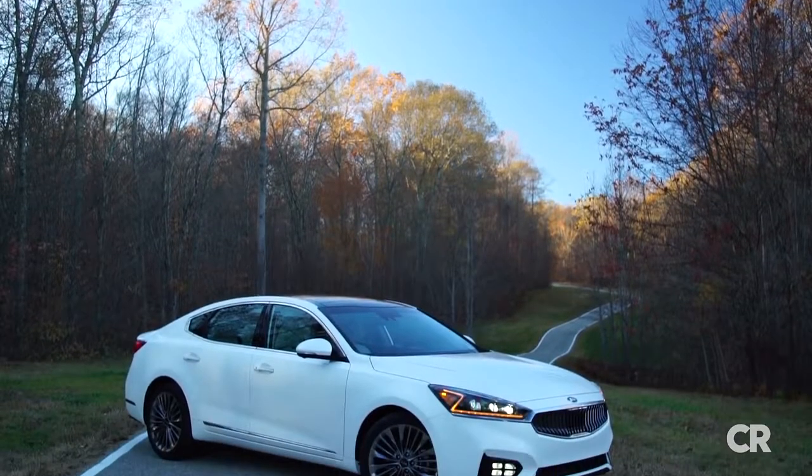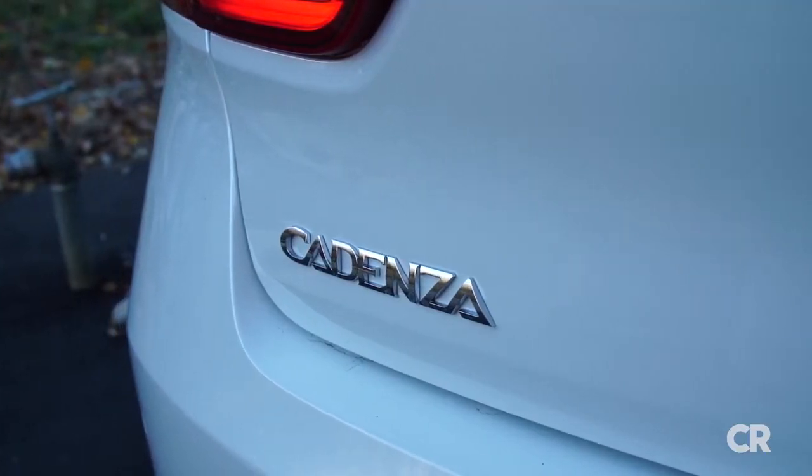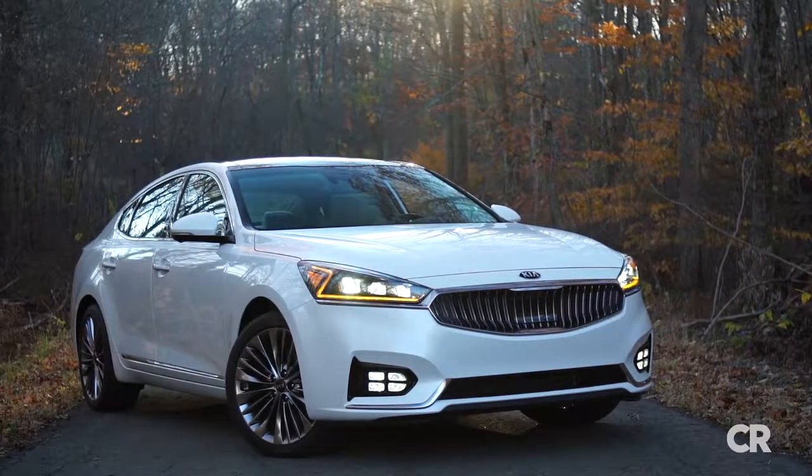Styling changes are subtle, but the redesigned 2017 Cadenza features an all-new body structure. Slightly lower and wider than the previous car, the second-generation Cadenza remains the same overall length.